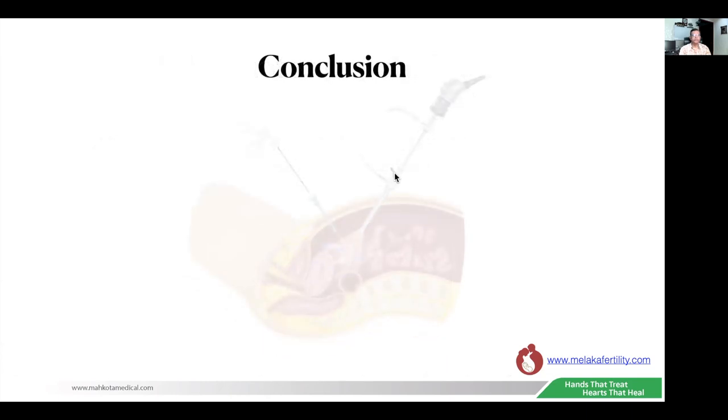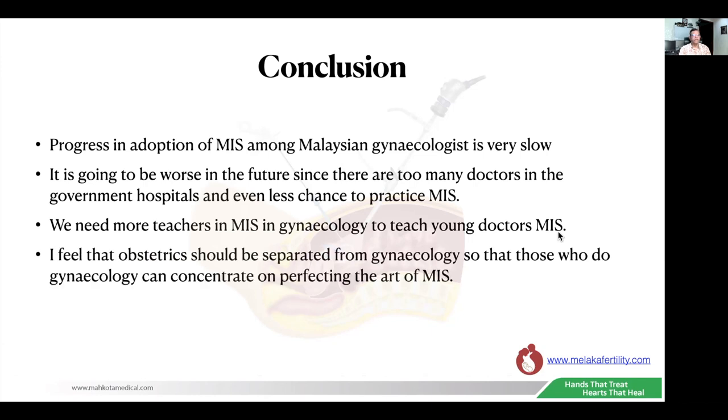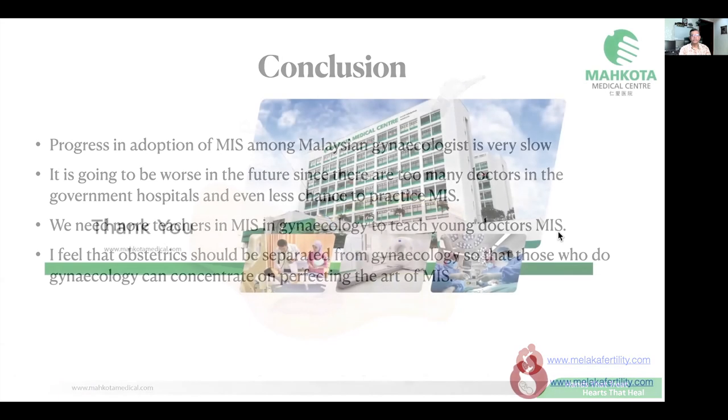In conclusion, progress in the adoption of MIS among Malaysian gynecologists is very slow, and it is going to be worse in the future since there are too many doctors in the government service with even less chance to practice MIS. We need more teachers in MIS in gynecology to teach young doctors minimally invasive surgery. I feel that obstetrics should be separated from gynecology so that those who do gynecology can concentrate on perfecting the art of minimally invasive surgery. Thank you.